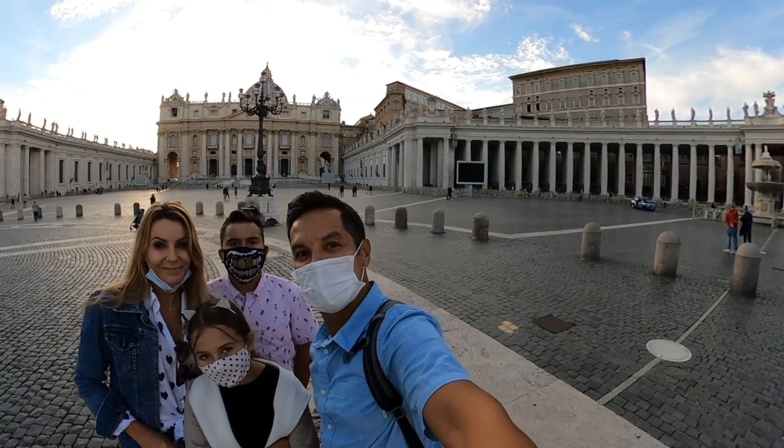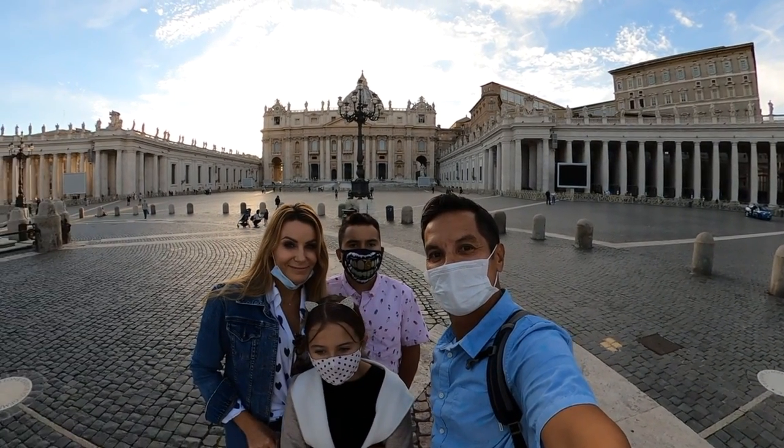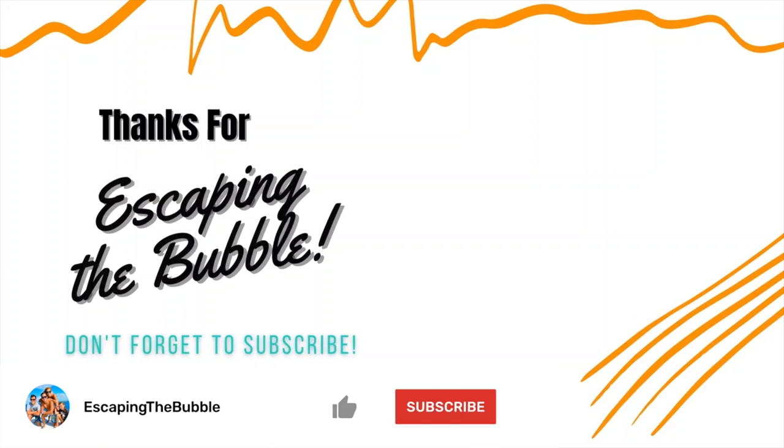Escaping the bubble from Vatican City. We want you to escape the bubble too — like and subscribe.